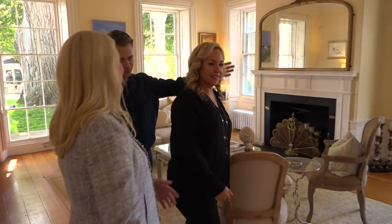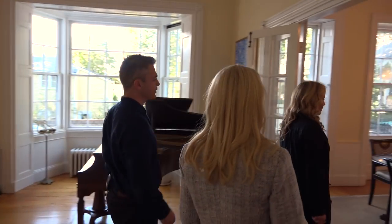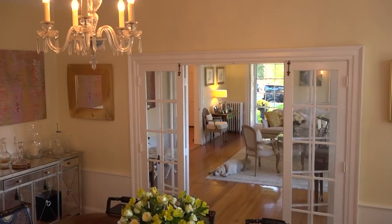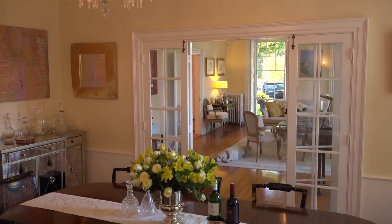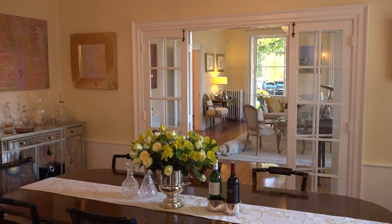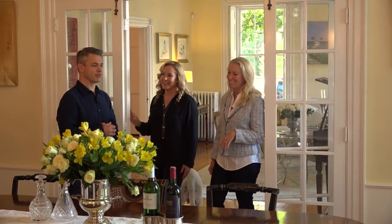So through here we have the dining room. Look at these doors — we can open these up obviously if we want to. A lot of people take these doors out to have a more open layout, but I love that you kept the character, the light, just the detail of it. And it gives you a different open and close, to close off the room if you want to.